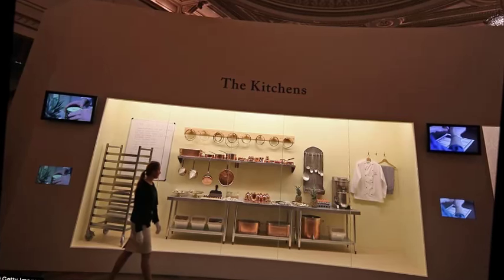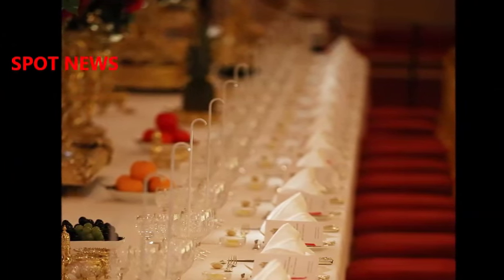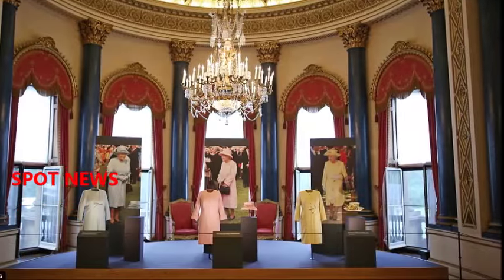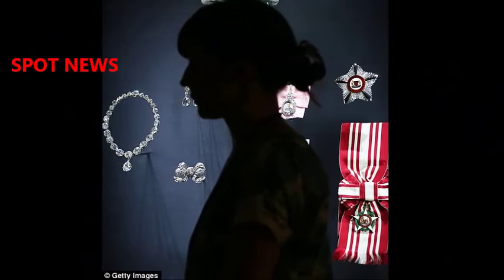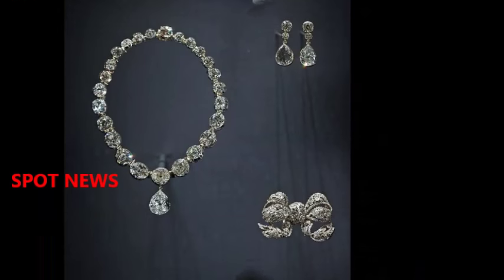On the night, 76 members of staff — from under-butlers to pages — ensure that each plate is laid down at exactly the same time, by keeping their eye on a hidden traffic light system: blue for standby and amber for serve the food.